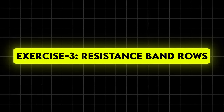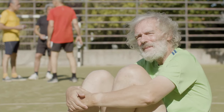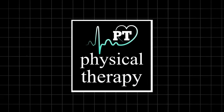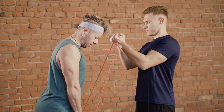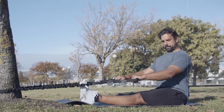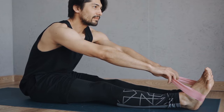Exercise 3: Resistance band rows. As we age, our posture tends to suffer, leading to that dreaded hunched-over look. A study in the Journal of Physical Therapy Science found that resistance band exercises significantly improved upper body strength and posture in older adults. Good posture not only makes you look younger but also helps prevent back pain and improves breathing. Resistance band rows target your back muscles, helping to counteract the forward slouch from too much time hunched over screens, and they also work your biceps and shoulders, giving you that toned, youthful look in sleeveless tops.